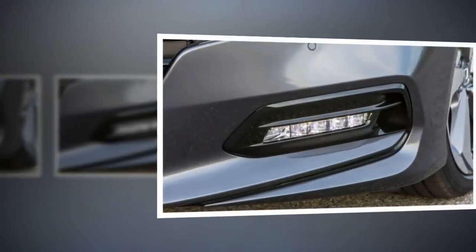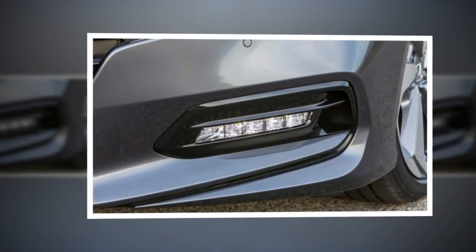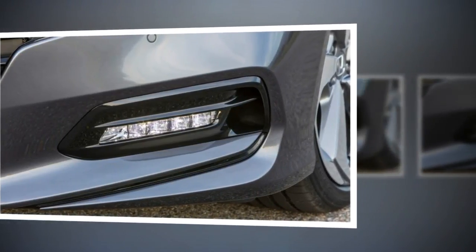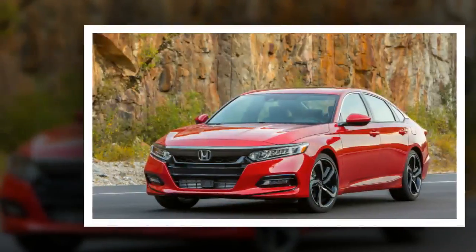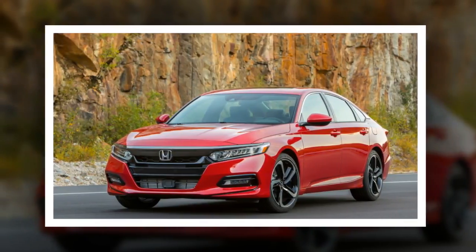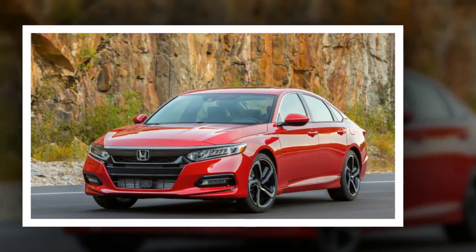The 2.0T cars come with an all-new 10-speed automatic that's light years better than the old 6-speed automatic in the outgoing model or the 9-speed auto in some other Hondas and Acuras. It acts like a short-ratio 6-speed with four long overdrive gears, and it doesn't feel busy or confused like some other transmissions with similar gear counts. Mostly, it's forgettable in a good way.